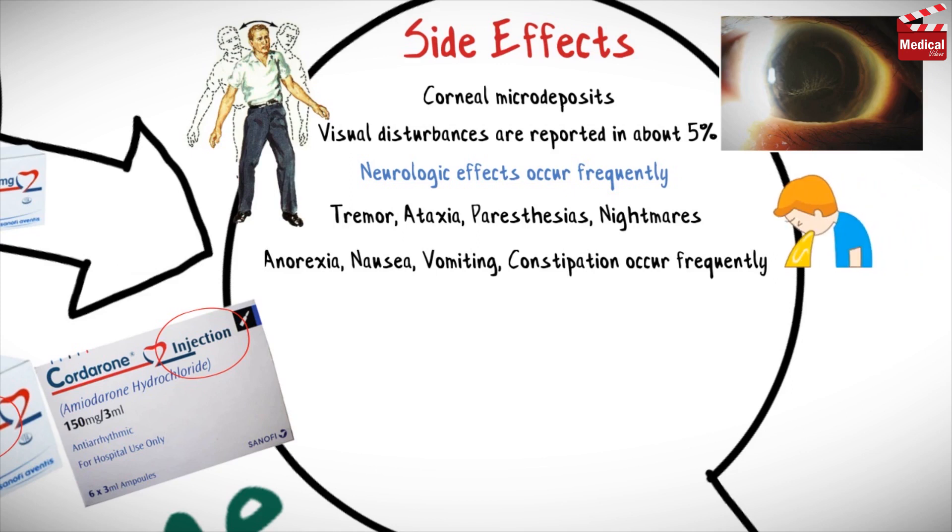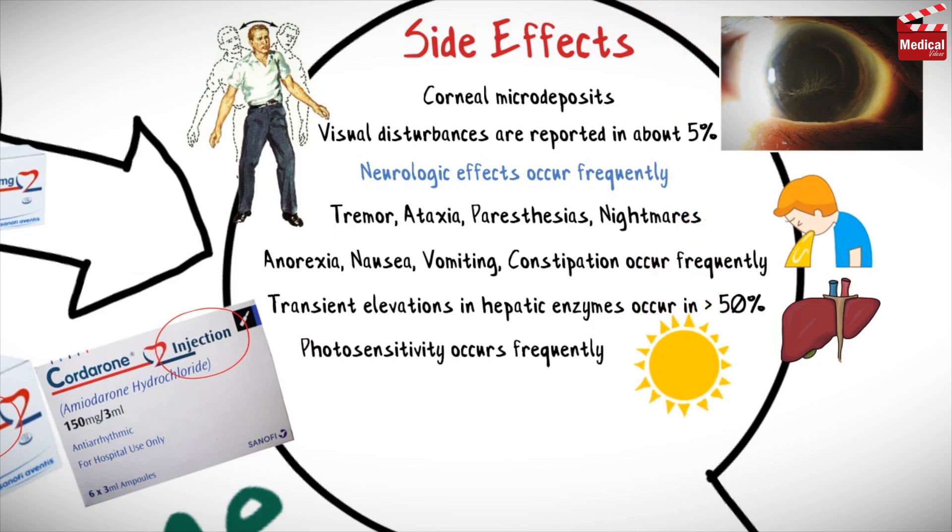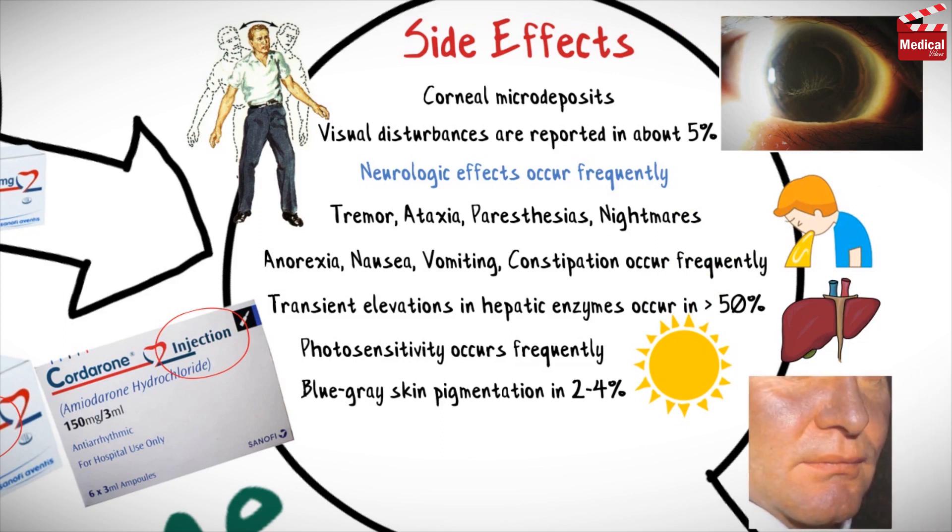Anorexia, nausea, vomiting, and constipation occur frequently. Transient elevations in hepatic enzymes occur in more than 50% of patients, but clinical hepatitis occurs only occasionally. Photosensitivity occurs frequently, and a blue-gray skin pigmentation develops in 2–4% of patients.